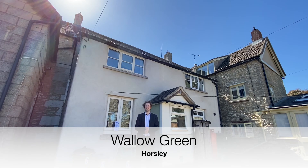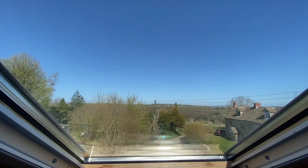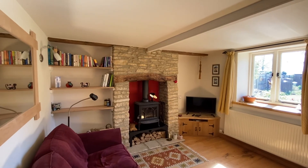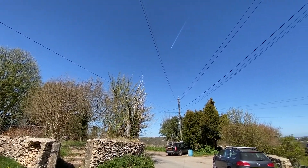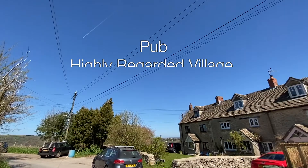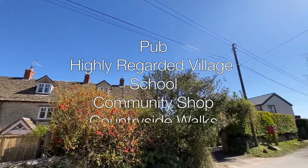Situated just a short drive to the historic town of Nailsworth, this two-bedroom property on Wallow Green has a beautiful garden, gorgeous views and a well-presented interior. The village of Horsley has a pub, highly regarded village school and community shop, as well as being surrounded by open countryside walks.